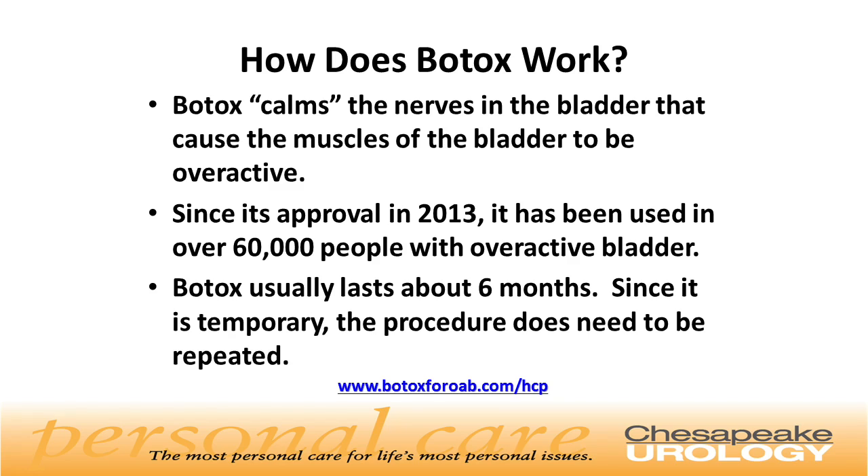How does Botox work? Botox calms the nerves in the bladder that cause the muscles of the bladder to be overactive. Since its approval in 2013, it has been used in over 60,000 people with overactive bladder. Botox usually lasts about six months. Since it is temporary, the procedure does need to be repeated.